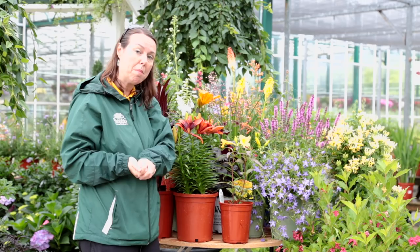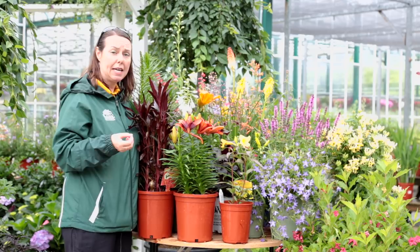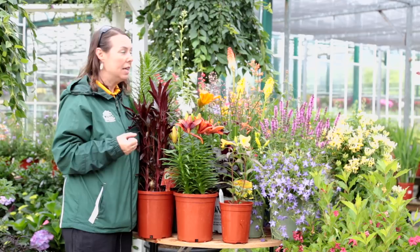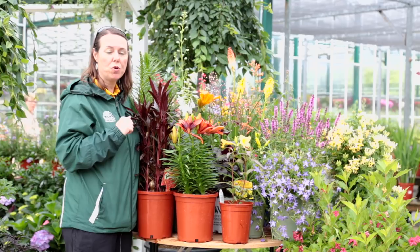The tall one in the background that's just starting to flower is delphinium. Delphinium is a fantastic hummingbird plant that comes in lots of blues, purples, and white colors. It does need a little bit of protection, especially in a windy garden, so plant it close to a fence or wall and give it some staking so it stays upright, but it's great for the hummingbirds.